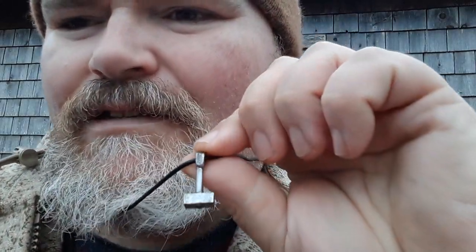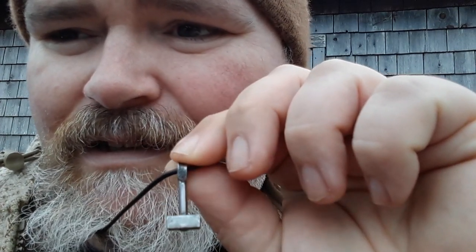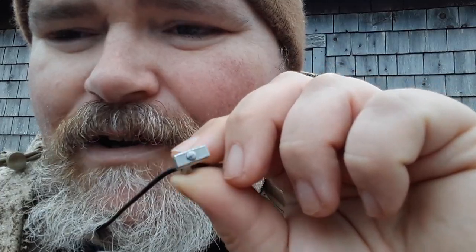I had one of his Nessmuk knives in my hand today and it was one of the nicest knives I've ever held — just extreme craftsmanship. Part of the trade, he actually made me this Thor's hammer, and he has these for sale now. This is awesome, I just love this. He has a lot of other products as well. I'm going to try to get some links in the description to his Etsy and some other things he has going on, because he's making knives, making cool jewelry, and some other products.